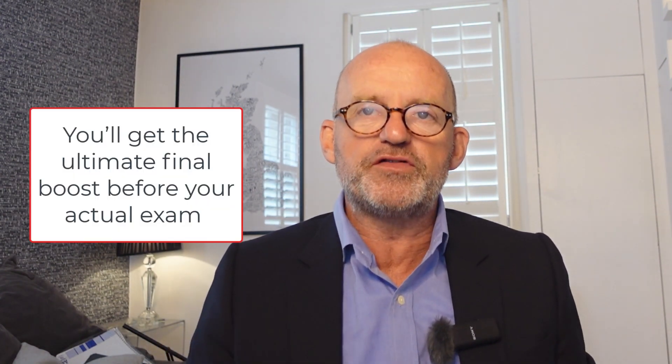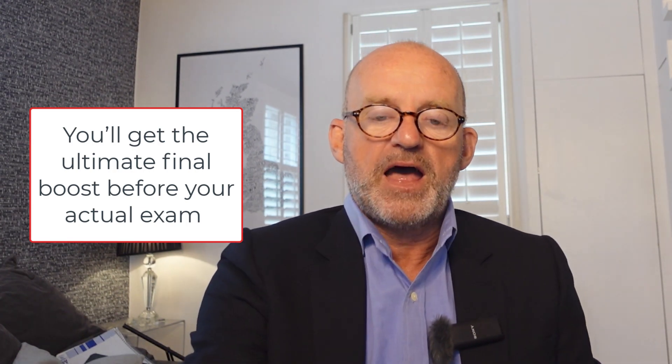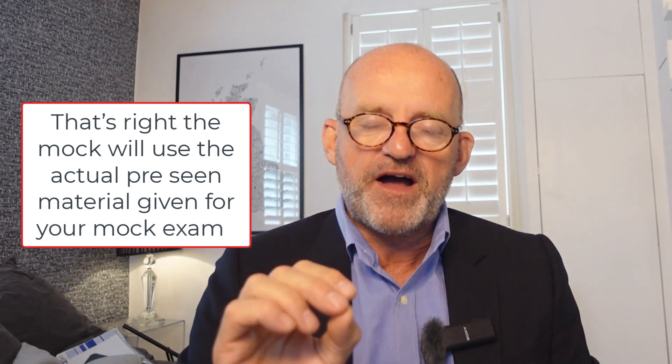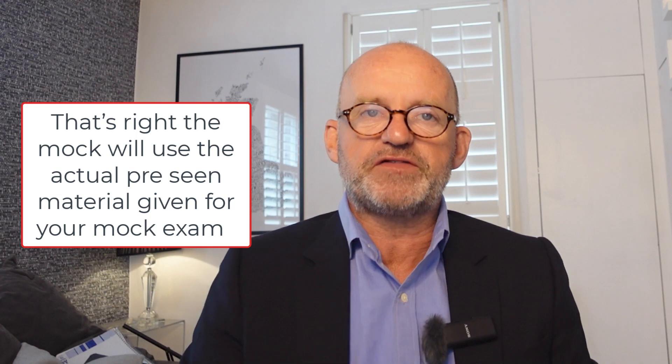So what does a mock day involve? Well, a mock day as I have created it provides you with the ultimate final boost before your ACCA SPL exam. As soon as the pre-seen information is released for your exam by the ACCA, I'm going to go without sleep for a couple of days on your behalf and create a final mock based exam on the pre-seen material just for you.